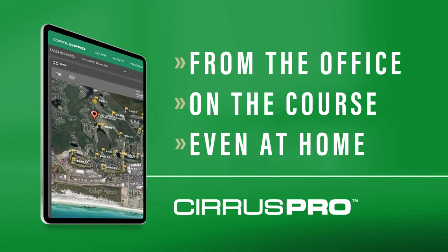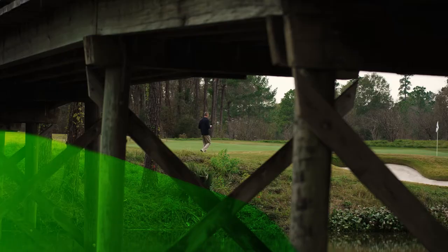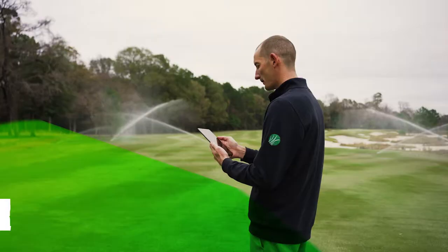With Cirrus Pro, you can securely adjust your irrigation settings in real time — from the office, on the course, even at home, wherever you are, on any device. Cirrus Pro gives you more freedom because you can connect from anywhere. You're no longer tied to a central computer back at the office, so you can quickly adapt to the ever-changing conditions you face.